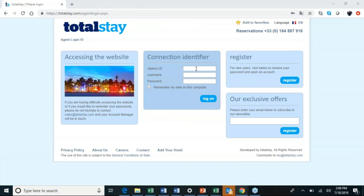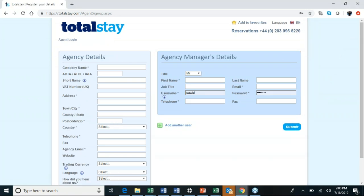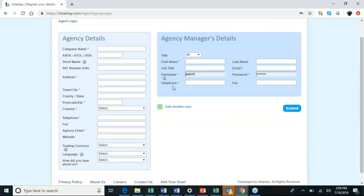Let's switch over to the TotalStay website. Just go to TotalStay.com. Once you're here, if you haven't registered, the register button is in the top right corner. It will ask for basic information: your company name, your IATA, CLIA, ARC, or TRUE number — any information that ties you to the travel industry. If you want a nickname for your agency, you can put it in the short name field. You can also add multiple agents or advisors here.